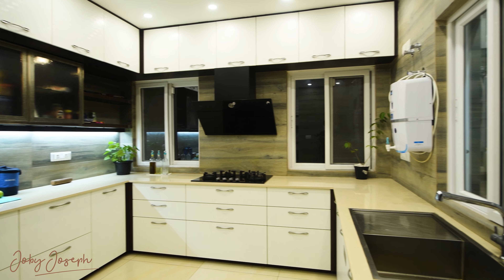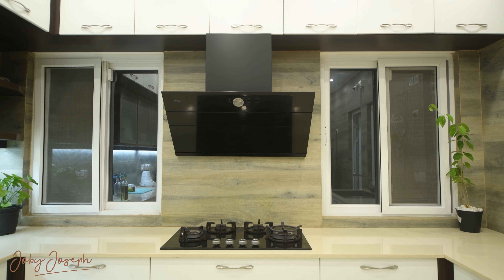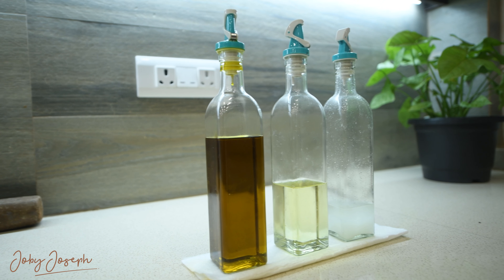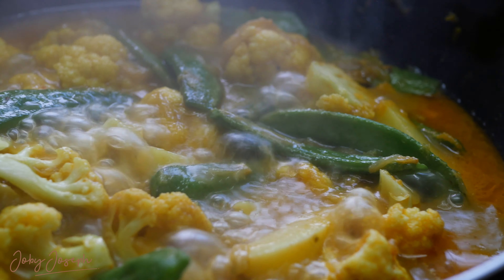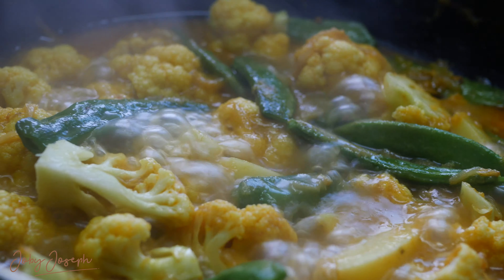It's a place where organization meets elegance, proving that simplicity doesn't have to sacrifice style. Every inch of this kitchen has been designed with purpose, making it a joy to use day in and day out.